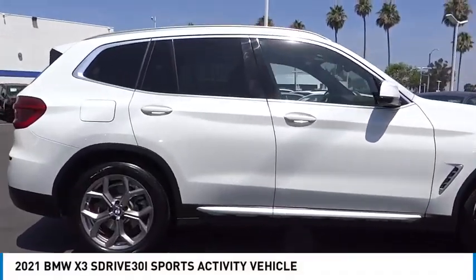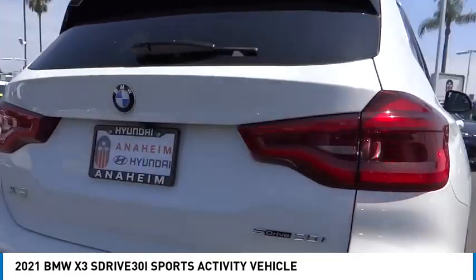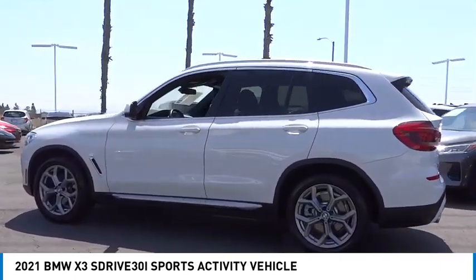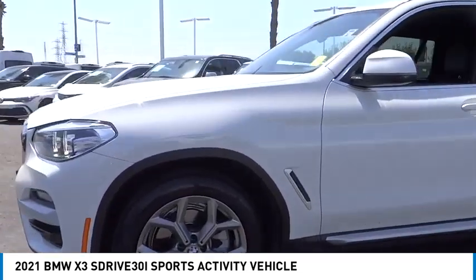Come test drive the 2021 X3. BMW X3 builds on the success of the original by developing its core competencies, while adding new technology to establish new benchmarks for agility, efficiency, and comfort.